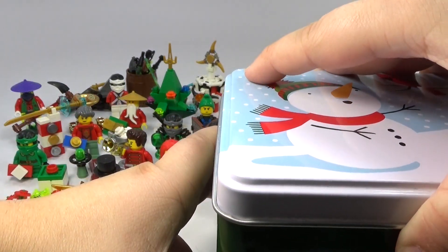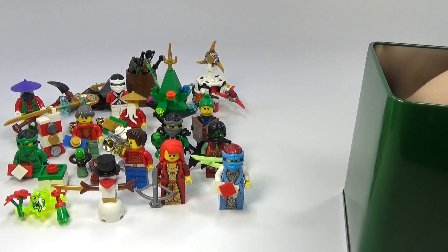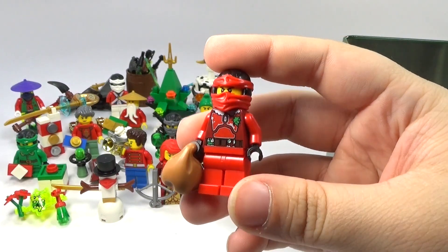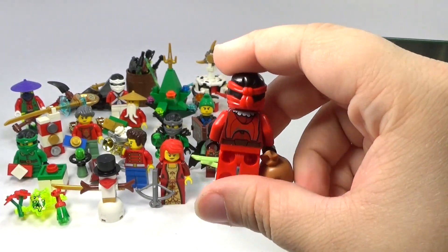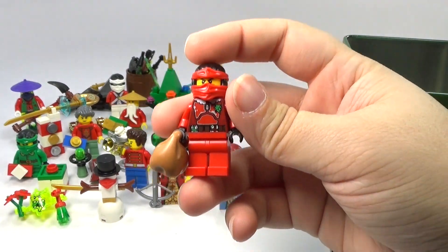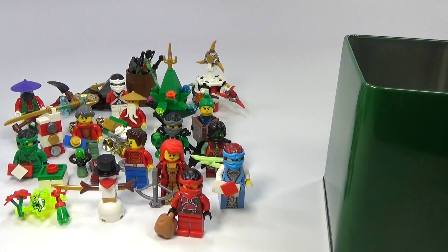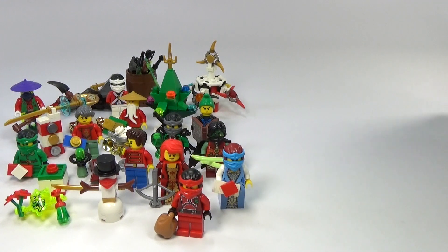As you can tell, we don't have a Santa figure yet and we're also missing Kai, so we have Santa Kai — still in his ninja outfit, but it's like a ninja Santa. I don't know why, but it just looks fitting to me, looks like something he would wear. Anyway, that is day number 24, and that means the LEGO Ninjago advent calendar is complete.